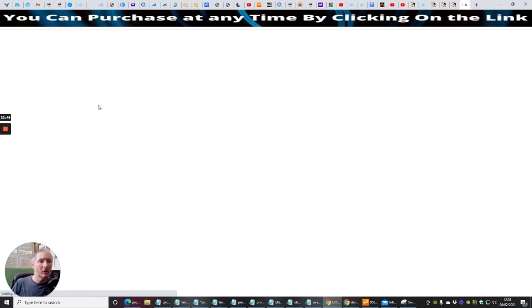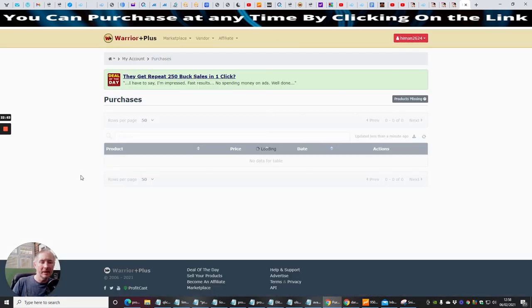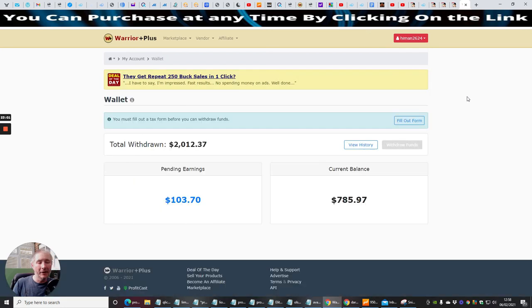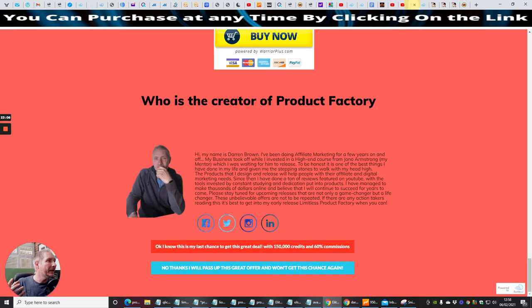So that's it, guys. This is what I wanted to talk to you about — this is Product Factory. It's an in-depth walkthrough on Product Factory. The reason being is it's a very big, intense product, and that's why I wanted to spend the time for you to see exactly what Product Factory is. If you purchase this, I wish you all the very best — it's going to really help you, and hopefully I'll see you in the members area.